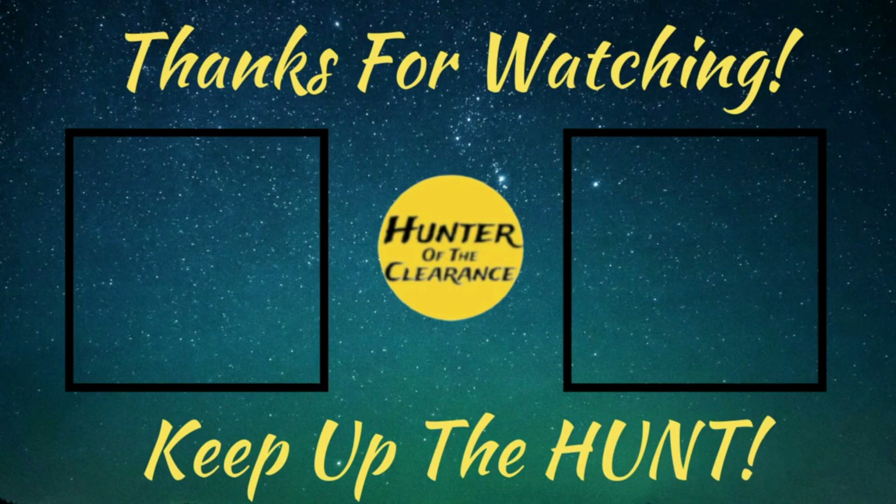Alright you guys, if you enjoyed this episode please on your way out smash the like button. Subscribe to the channel if you haven't already done so, and make sure you hit that bell notification to stay up to date on all the latest and greatest videos. And remember, always keep up the hunt.